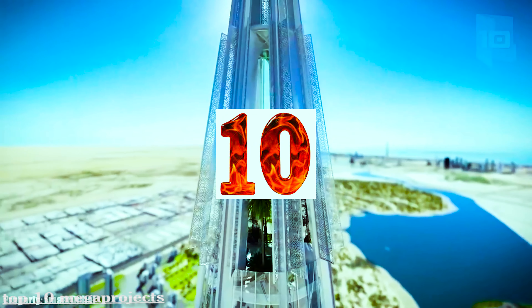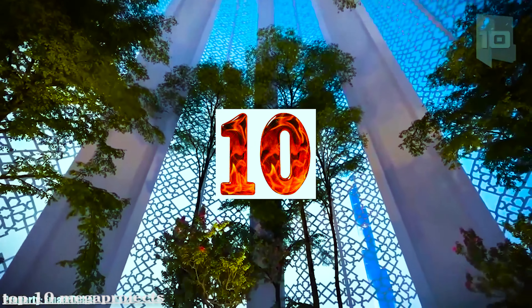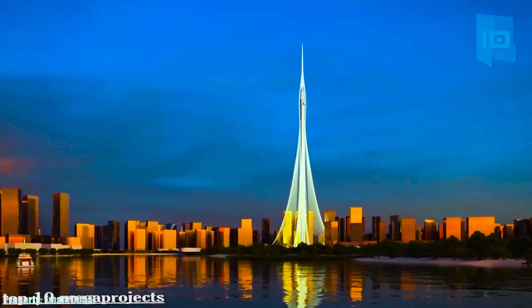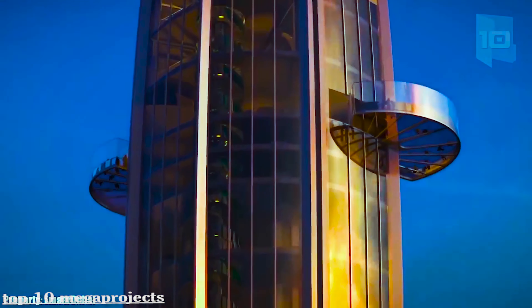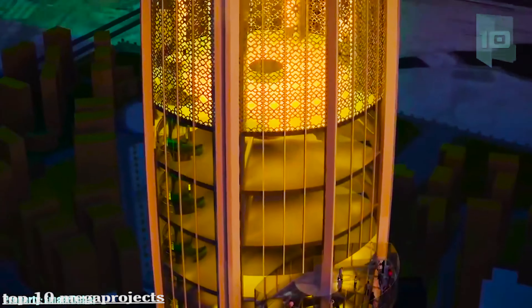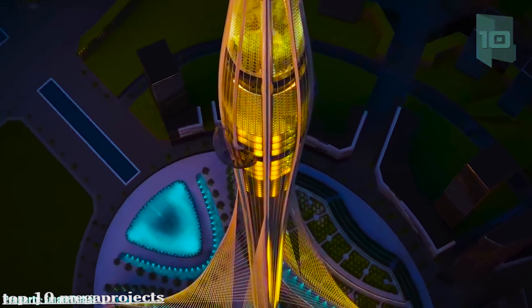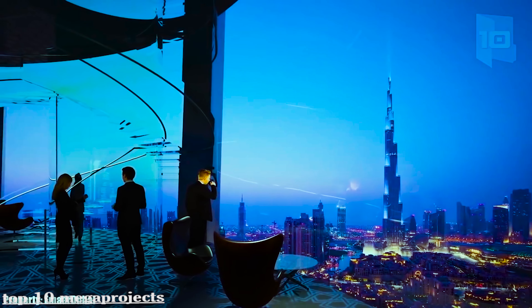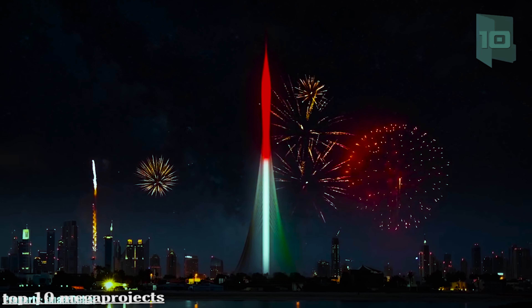The Dubai Creek Tower is located inside Dubai Creek Harbor and will stand 4,265 feet high, making it the tallest building in the world. It will measure 1,540 feet more than the current tallest building, the Burj Khalifa, which measures 2,717 feet. The tower will have 210 floors and will include a hotel, restaurants, apartments, and gardens.